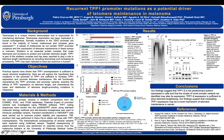Hi, my name is Patra Jan-On. I am the PhD candidate of the EOS department, Graduate School of Public Health, University of Pittsburgh. Today I will present my poster, and the title is 'Recurrent TPP1 Promoter Mutation as a Potential Driver of Telomere Maintenance in Melanoma.' I am working on my research project at the Auer Lab in the Pulmonary department, School of Medicine, and I am interested in examining the role of telomere maintenance in cancer.